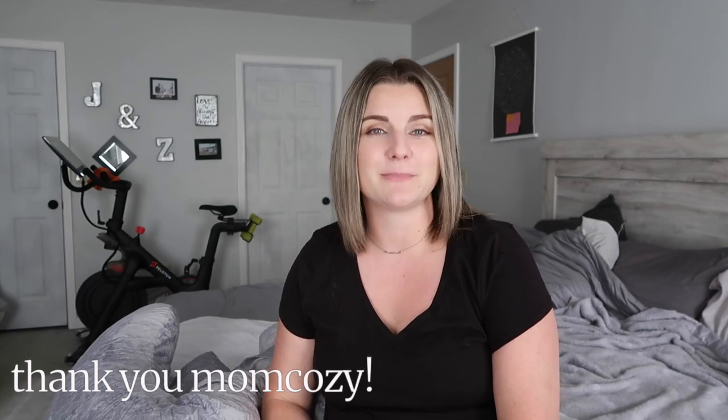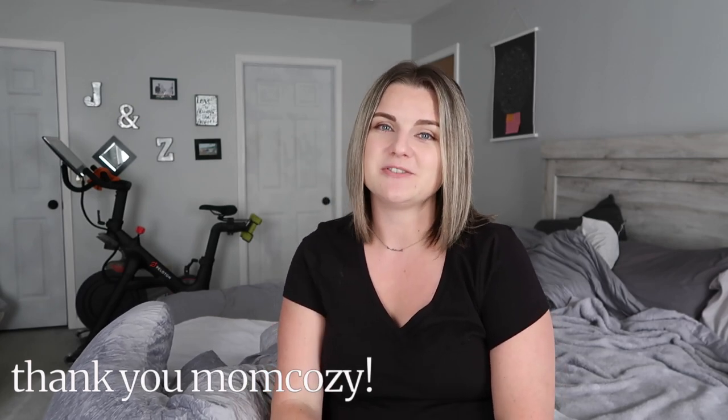Hey everyone, welcome back to my channel. My name is Jenna and I am so excited to be talking about a product that I am loving. Today's video is sponsored by Mom Cozy, so thank you so much Mom Cozy for sponsoring today's video.